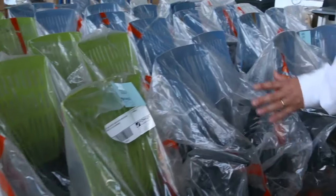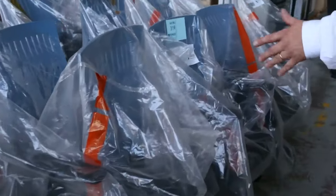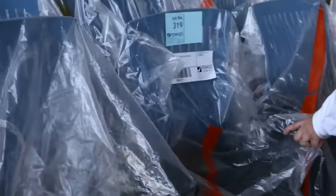We've had a stack more of the office furniture in — unreserved stock. These are the high back ergonomic chairs in a range of colours.